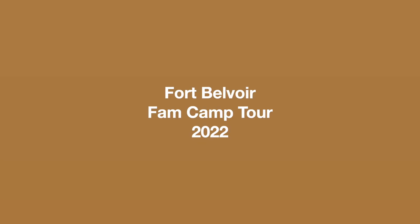All right, let's try this again. Hi everybody, my name is Robin and I'm part of Living Life's Journey. My husband is currently away on a trip — he'll be back shortly. But I thought I would go ahead and give you guys a tour of the family camp located aboard Fort Belvoir, basically known as the National Capital Region here aboard Fort Belvoir in Northern Virginia. So let me go ahead and take you on a cruise around — how to get here, what to look at, and what this place offers. More information will be available to you in the description bar.